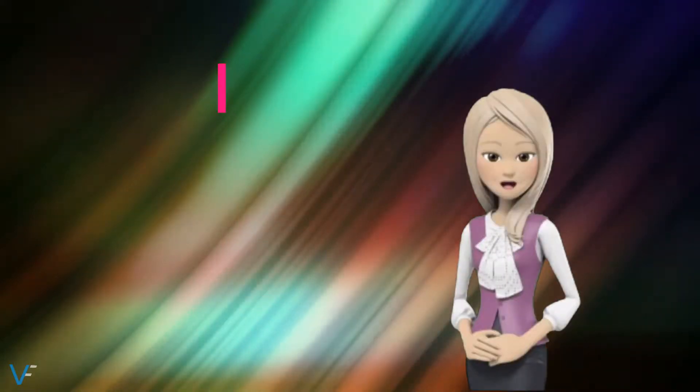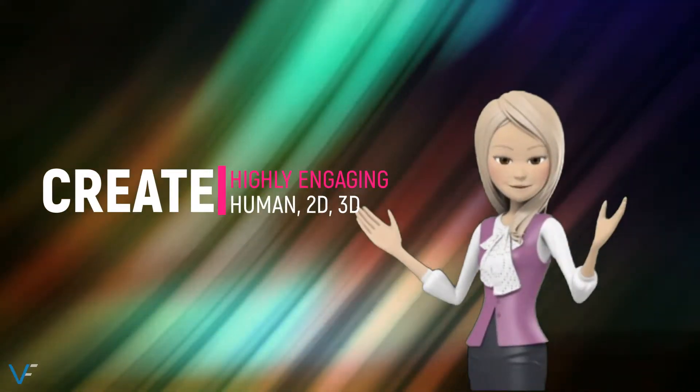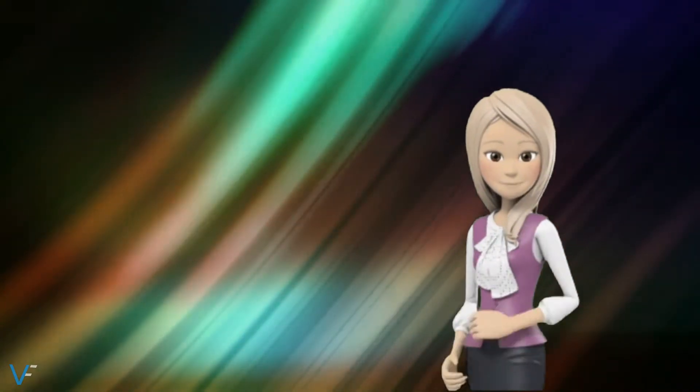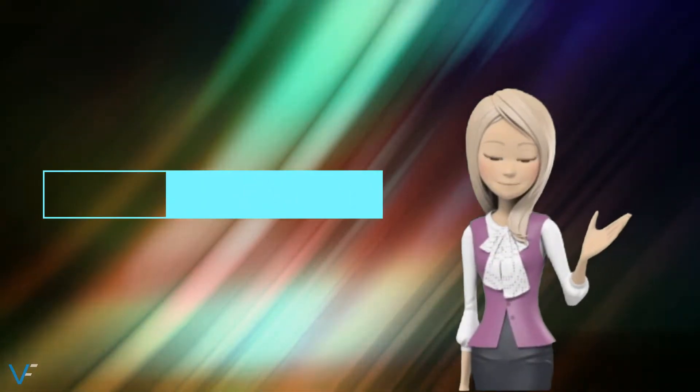Hello and welcome. We create and install highly engaging 3D avatars like me and human presenters onto websites and in Facebook profile cover videos.